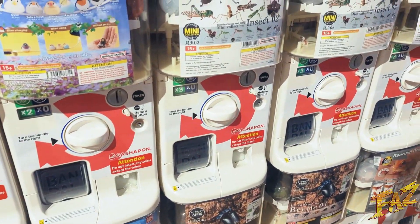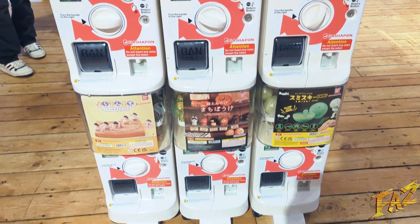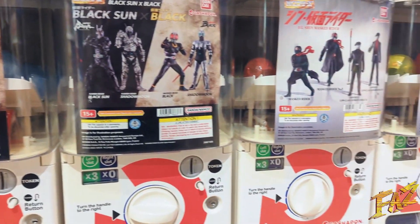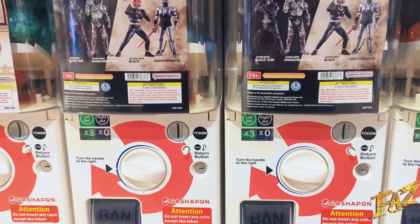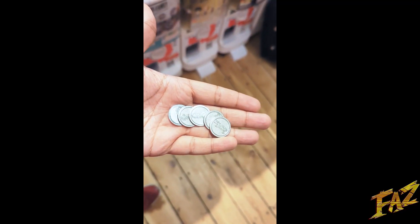So here's how the system works with the tokens: you buy tokens from a machine, and one token equals two pounds — so you spend two pounds to get one token. To get anything decent you need to have spent around ten pounds, which is a bit steep I'm not gonna lie. But the fact that you get a lot of variety is actually good, so I thought I'd try it out once.